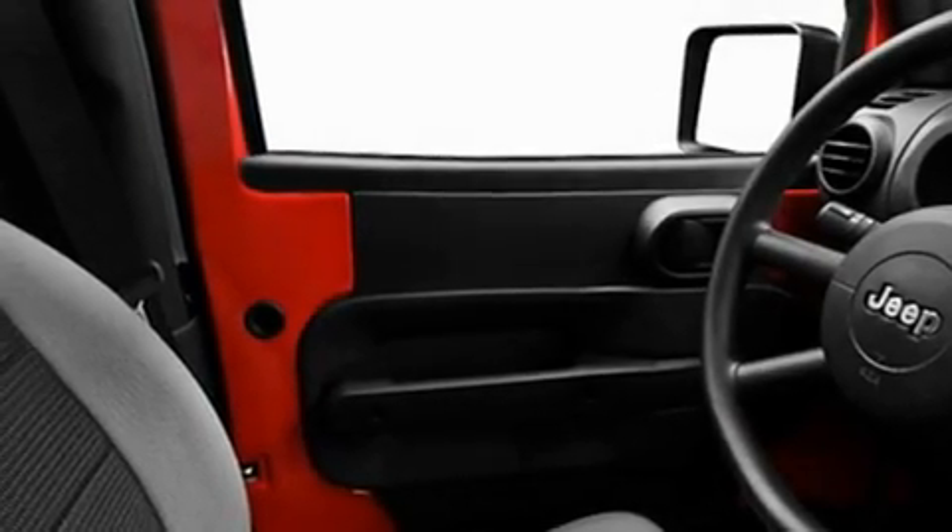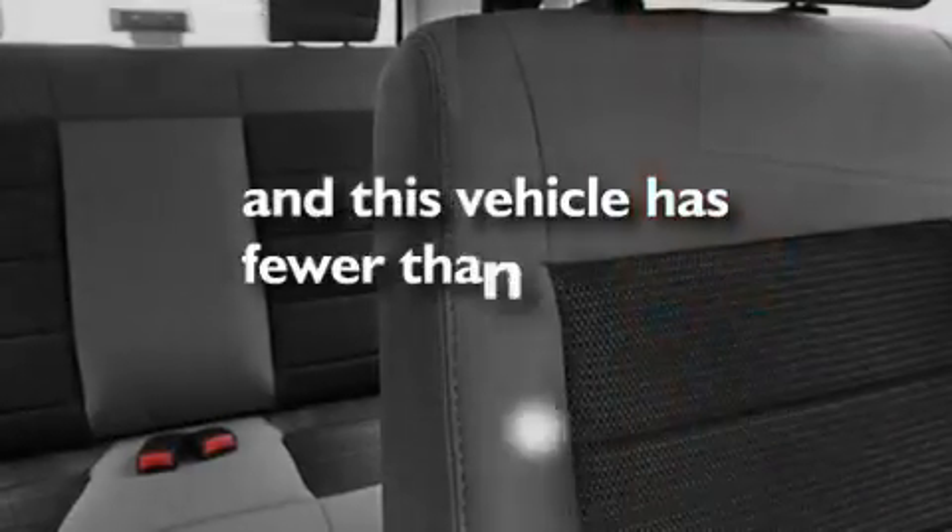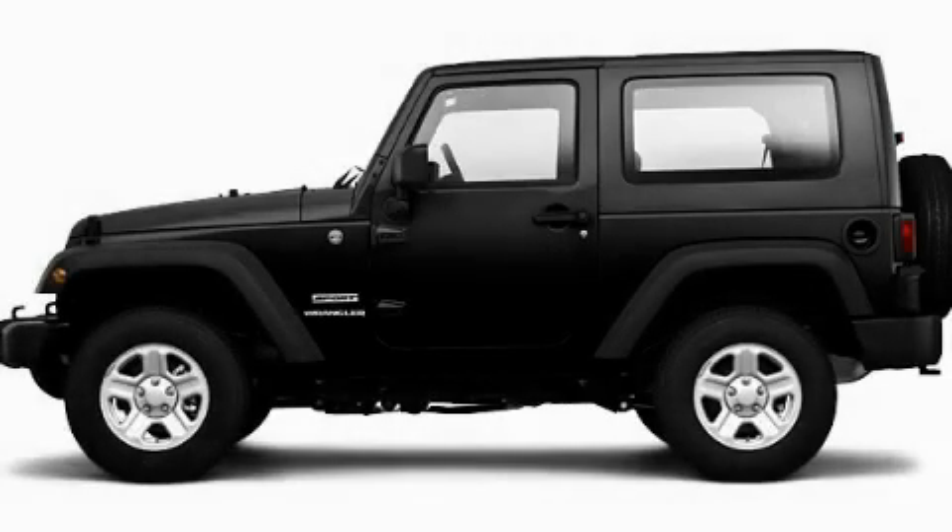Additional features include a low tire pressure indicator, a stability control system, an anti-lock braking system, and dual airbags. This vehicle has fewer than 31,000 miles on the odometer. Stop by today and test drive this automobile for yourself.